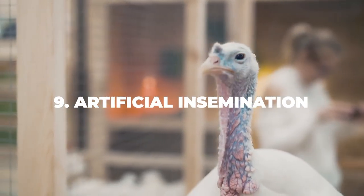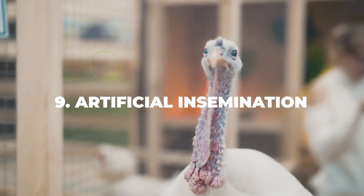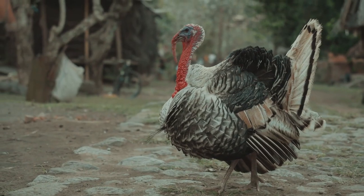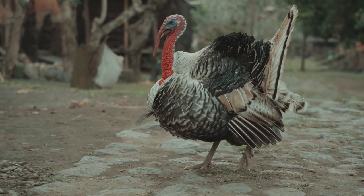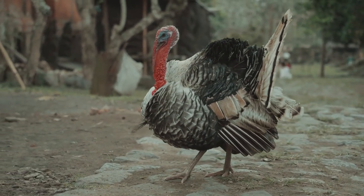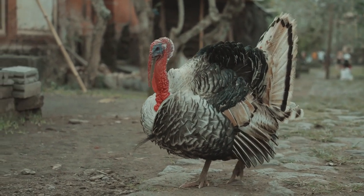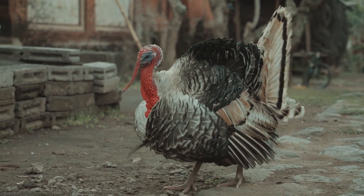Number nine: artificial insemination. If you get into turkey raising, you should know that you will need to breed your turkeys through artificial insemination. That's because commercial turkeys are far too large and heavily muscled to breed naturally, which means you yourself will need to collect the semen from the male turkeys and insert it into the female hens. You should also know that when fertility decreases for the hens, you will need to inseminate the birds more often to ensure the process is a success.